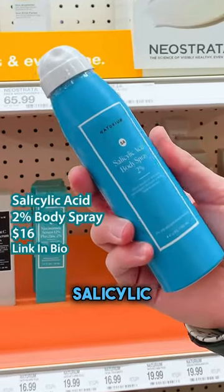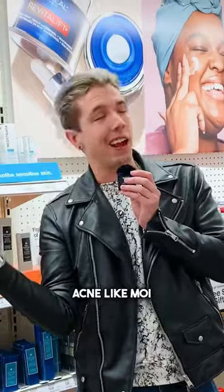One of my new favorites: the salicylic acid 2% body spray. If you struggle with body acne like moi, you're definitely gonna wanna try this. Oh, I love this product.